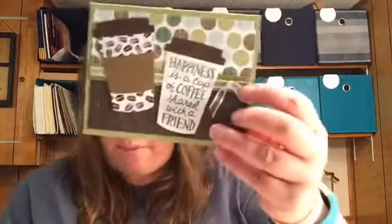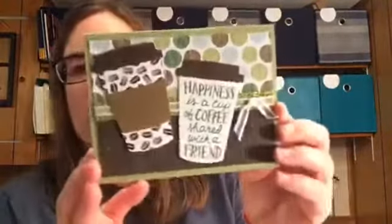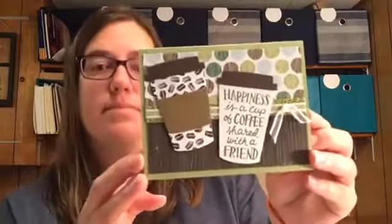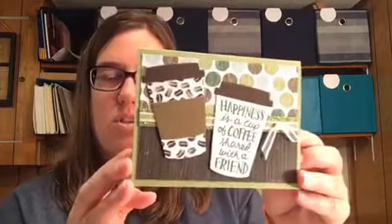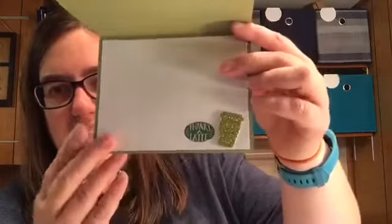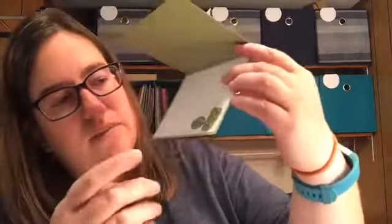This one is from Kim Dolta from Apple Valley, California, using one of my favorite sets — the coffee cafe set. The stamps and thinlits did carry over, though this paper is retired. Look at that — using glimmer paper she cut out a little coffee cup and said 'thanks a latte.' So very fun!